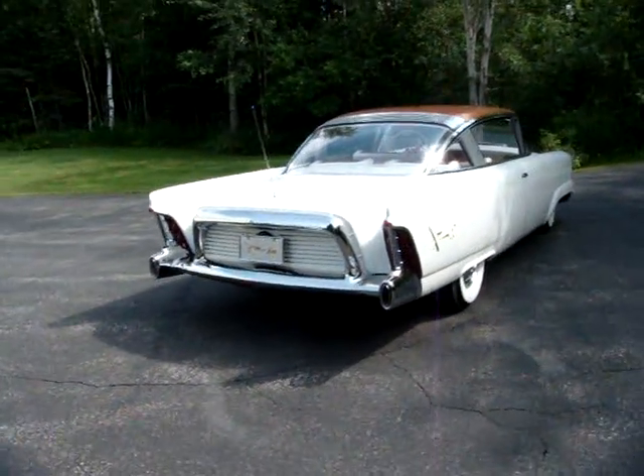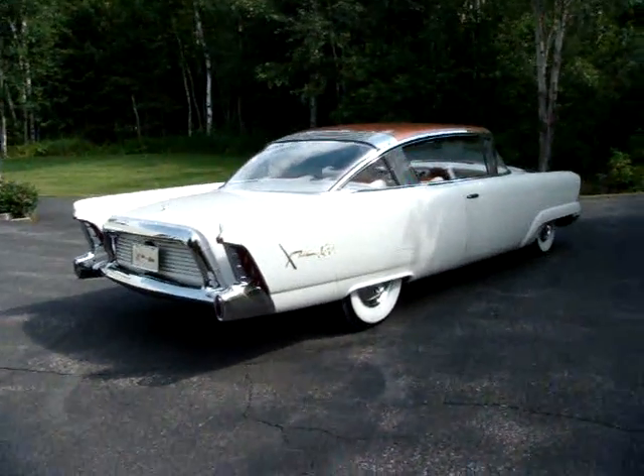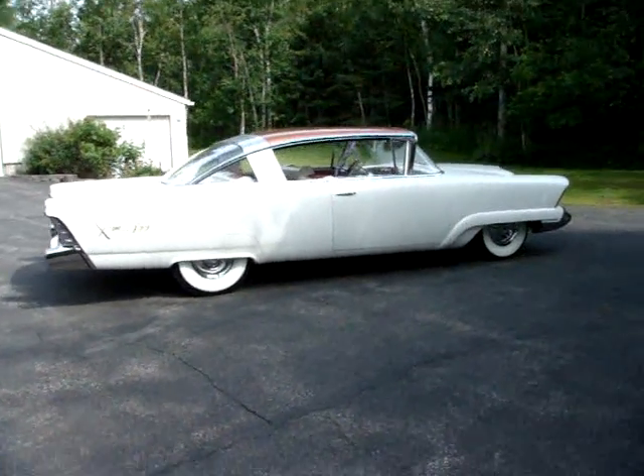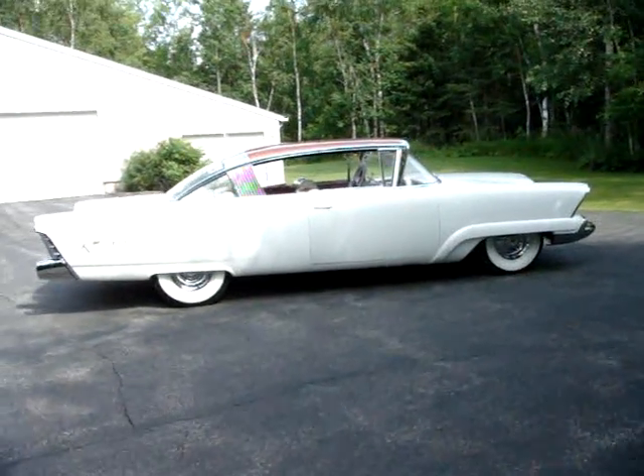The windshield and rear windows are plexiglass. The XM-800 features power windows, power seats, power brakes, and dual exhaust.